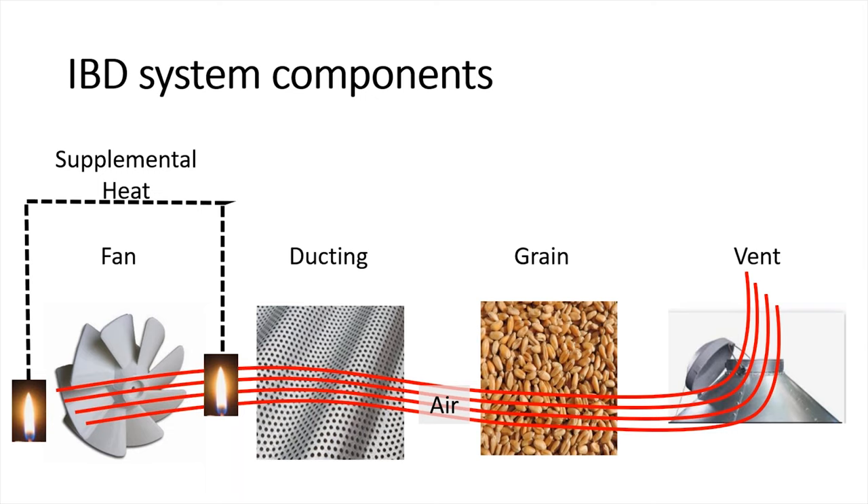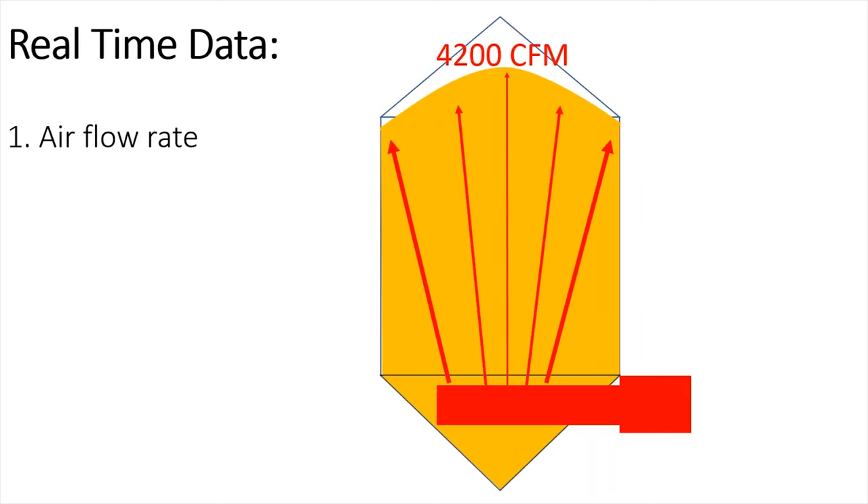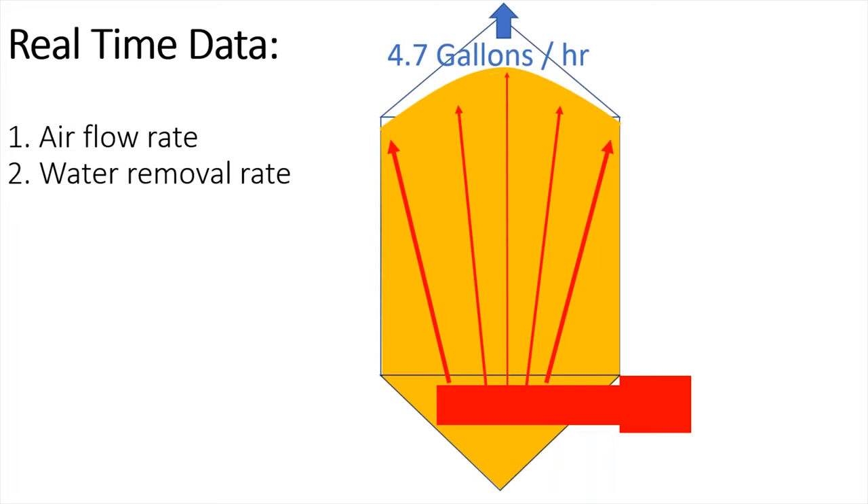Those are the six components, and the recurring theme is the fact that you need data — you need to know airflow and what's going on in order to have predictable results. Top Grade Ag has developed the IBD monitor with that goal in mind. The real-time data it provides is: number one, the airflow rate — which I've stressed is critically important to know at all times. It also tells you your fan status, so you know if your fan goes down or you have a power blip. The second data point is the water removal rate — it tells you exactly how many gallons per hour are coming out of that bin, or in some instances going into the bin if you don't have supplemental heat.